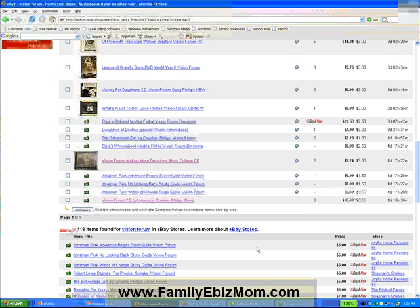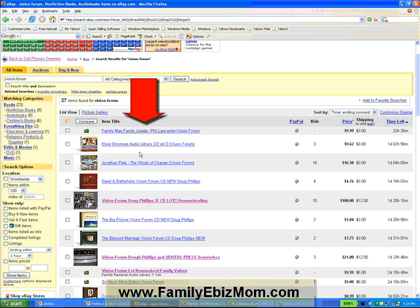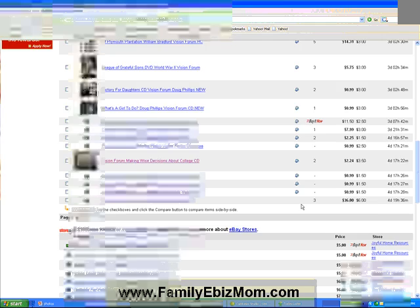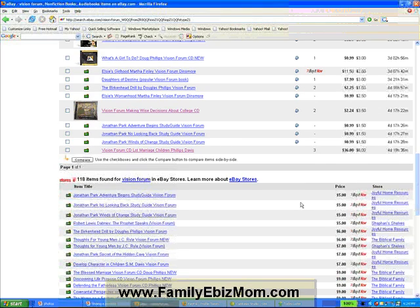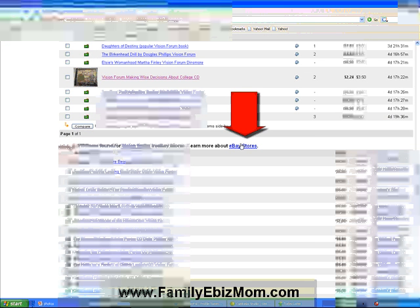Let's look at this so you have an idea of eBay. Right here is the item title — all the things in this section. These are pictures; if it has a little camera icon it means there's a picture on the listing. This symbol means they accept PayPal. This is how many bids there are, and this is the current price. The current bid is $100 and shipping is $12, with one day and 20 hours left. As you scroll down, items further down end their auction further from today.